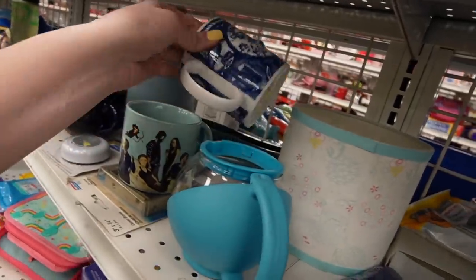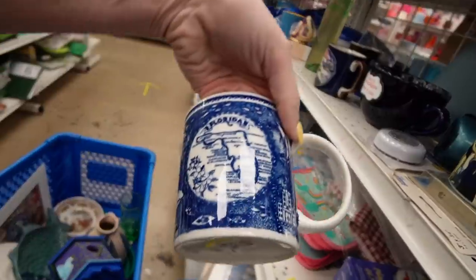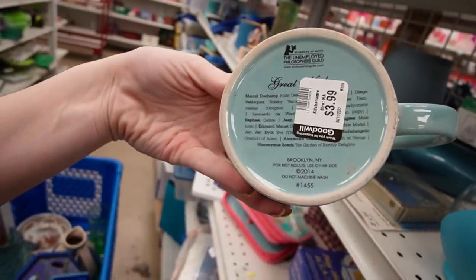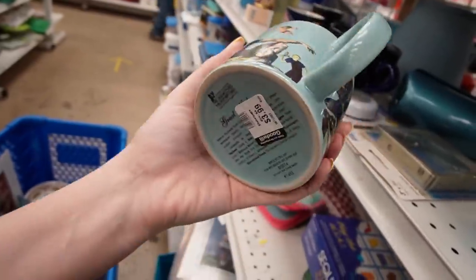Okay, here's that mug — it's a Florida souvenir mug, $2.99. I tend to steer clear from souvenir stuff. This is fun though — the Unemployed Philosophers Guild. I like that.